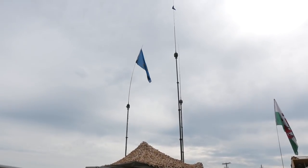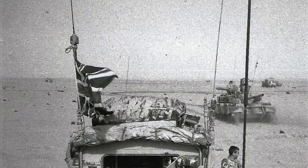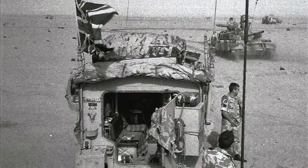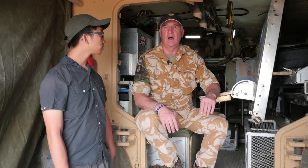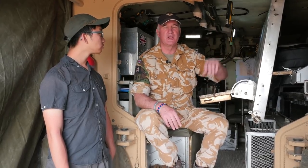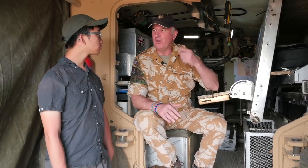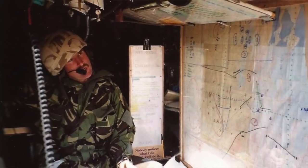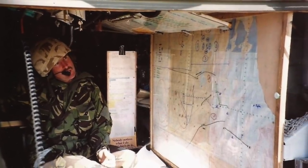You'd have a support command vehicle called Zero Charlie, and basically their role was to talk back to the higher headquarters to tell them what we were doing. And then you also had another additional command vehicle called Zero Delta, inside which all the intelligent people used to sit and be able to work out what the enemy were doing. So basically, this is where command and control was exercised from.